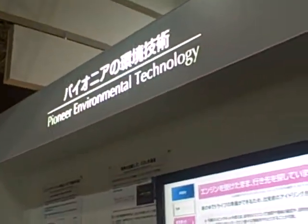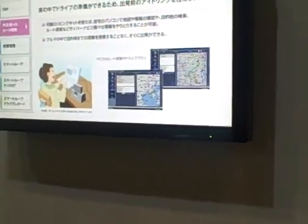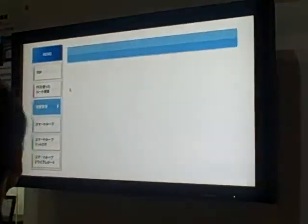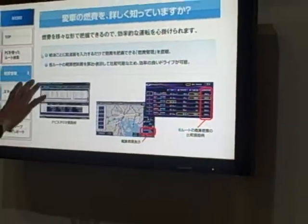We're still at the Pioneer booth, looking at Pioneer's eco-friendly technology. This is a navigation device called the Cybernavi, and it has what they call a detachable brain unit. You take the gray piece that detaches, plug it in at home into your PC, and it'll tell you how you're driving.